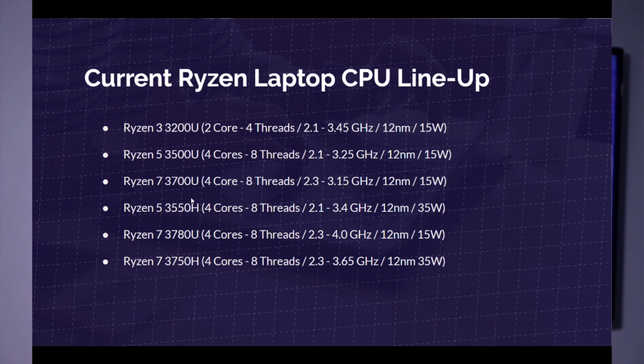These latest processors are going to be better for 1080p and some 4K video editing, but not a ton.